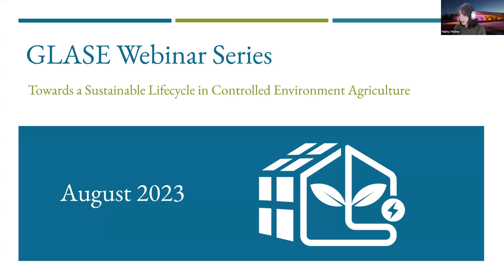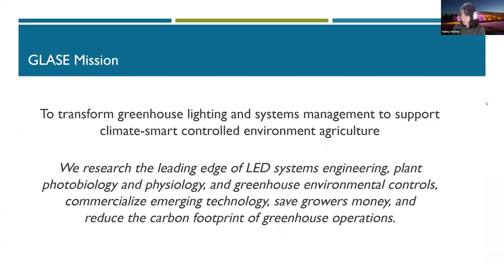Hello everyone, and thank you for joining us for our August GLAZE webinar. My name is Haley Hawley, and I'm the Director of Operations at GLAZE, which is the Greenhouse Lighting and Systems Engineering Consortium. We are a public-private consortium, and our mission is to transform greenhouse lighting and systems management to support climate-smart controlled environment agriculture. We do that by researching LED systems, plant photobiology and physiology, and greenhouse environmental controls.